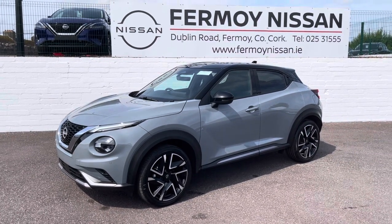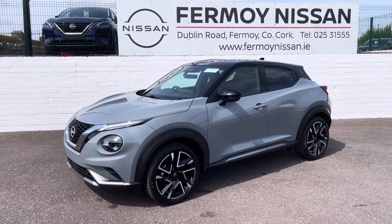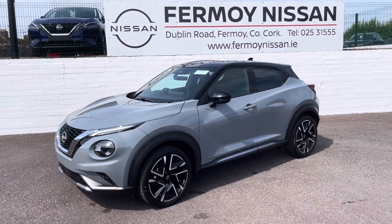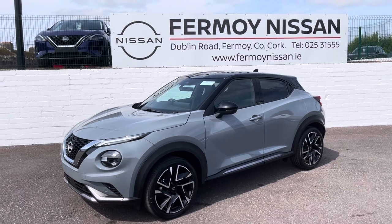Front and rear parking sensors as well as a large colour camera are also standard. Check out full details on formoynissan.ie. Thank you very much.